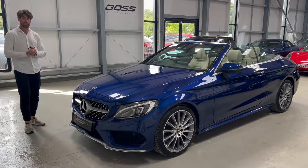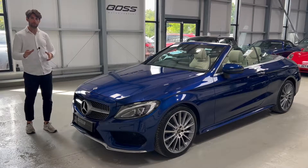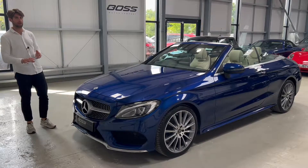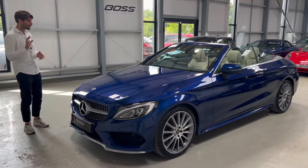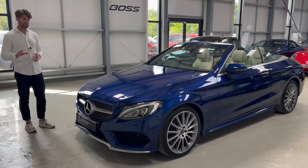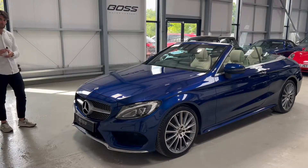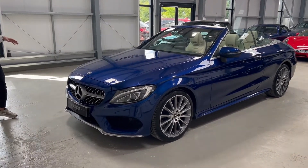This car is a Premium Plus — the top of the range C200 Convertible you can buy. These are actually really rare cars; there are loads of Premiums but not many Premium Pluses. It's a one-owner car with just 25,800 miles from new — really low mileage on an 18 registration. I'm going to run you through some of the amazing Premium Plus features, starting at the front.